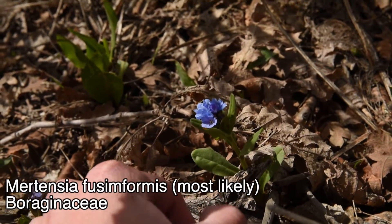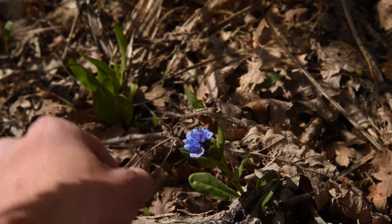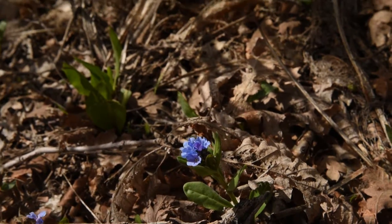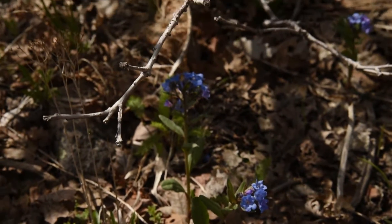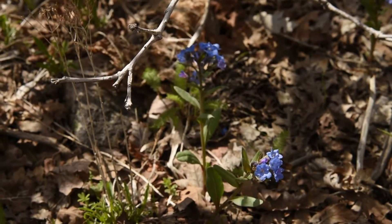I'm guessing Mertensia fusiformis, because it's got hairs that point outward to the outside edge of a leaf, and just a few other features — that's how I keyed it out. It could be some other species though, because I'm not the best at this to be honest, but we'll have to see for sure.